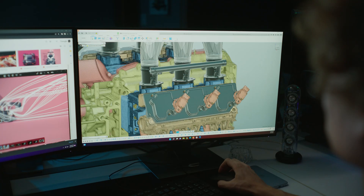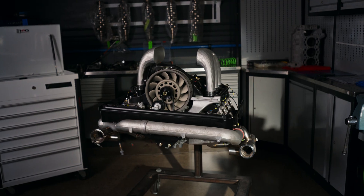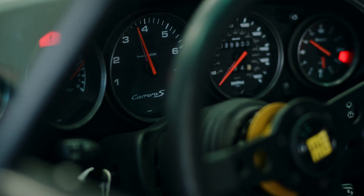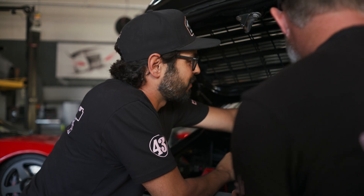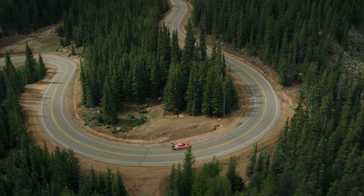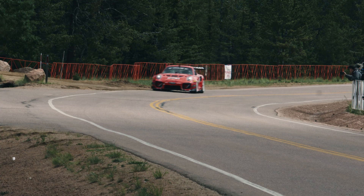We utilize the same processes we do for the race cars here, as we do when we're going from idea, to product, to validation, to consumer — building a consumer-based product that we can scale and put into production. The 993 that's right back here has a tremendous amount of components designed and built with Fusion 360, exactly as we'd approach the race cars. Fusion 360 really takes a grassroots motorsport shop like us and elevates us to a level playing field.